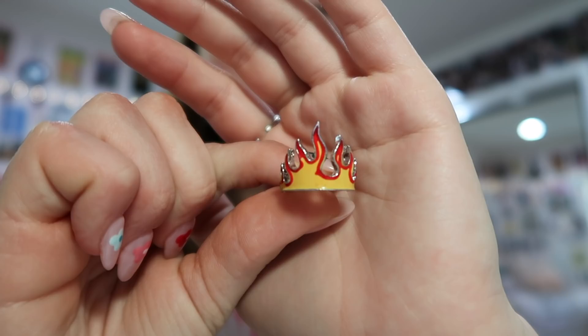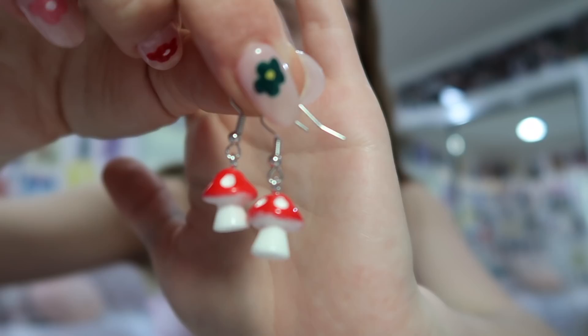I got this flame ring, which I think is one of the sickest rings I've ever seen. I also got these little mushroom earrings — I am obsessed with these, they're so cottagecore. I just think they're adorable. And that is all the jewelry and clothing I got from ROMWE!